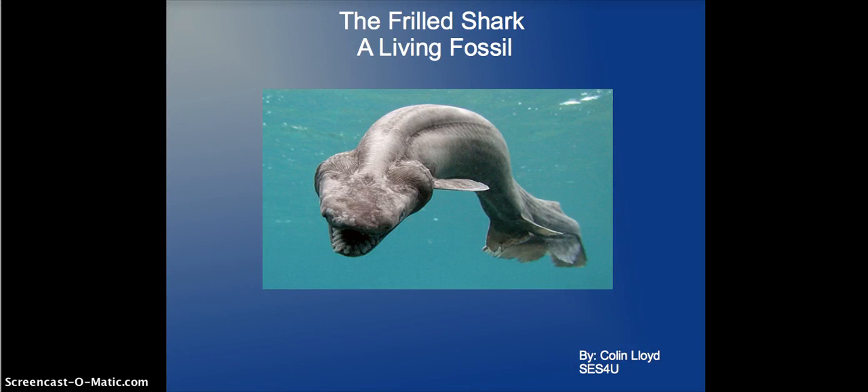Hello there, I'm Colin Lloyd and today I'm presenting a project: The Frilled Shark, A Living Fossil. It's an earth and space science project, so don't mind all the writing. This is for a project, so hopefully everyone can understand that.